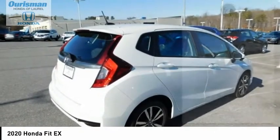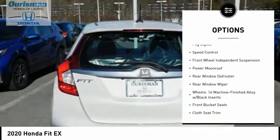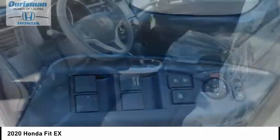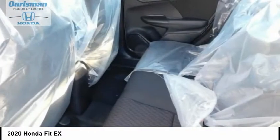Here are some of this vehicle's great options: electronic stability control, brake assist, traction control, remote keyless entry, fog lights, speed control, front wheel independent suspension, power moonroof, rear window defroster, and rear window wiper.